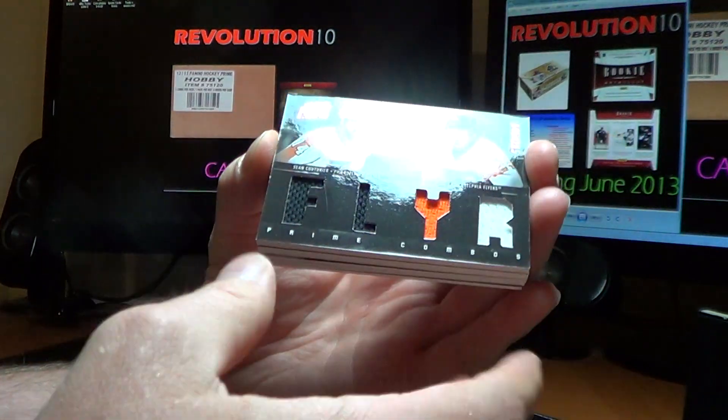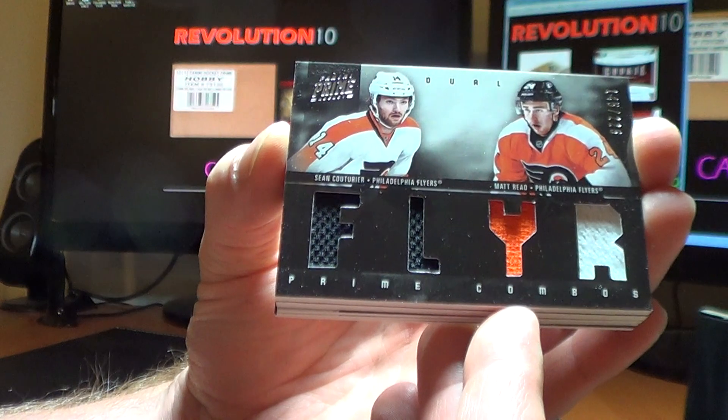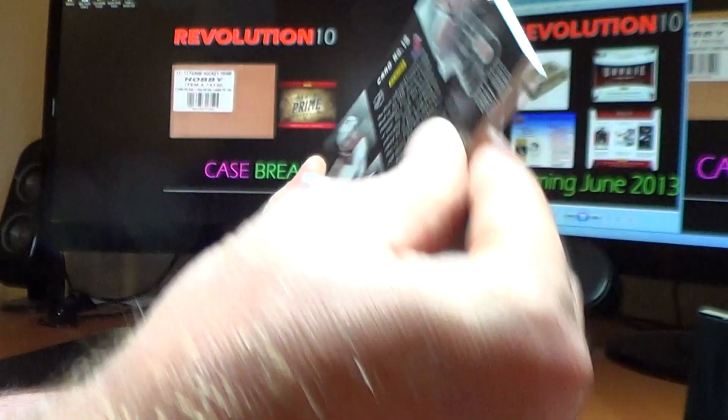Next card is for the Philadelphia Flyers. A Prime Combos dual jersey card of Sean Couturier and Matt Reed, numbered 145 of 225. For Philly.